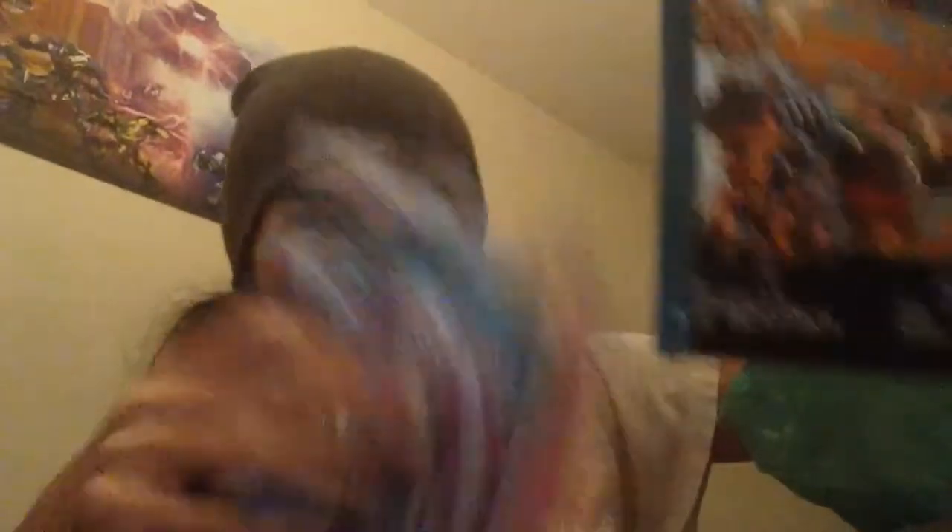Beast Box and Sand Sting — my Minicons — they're complete! But wait... customs? Really? Oh my god. My first actual custom figures. Oh my god, these are beautiful! Oh, I can see why you wanted me to do a video. Oh my god, these are so good. These are my first ever customs and they are great.